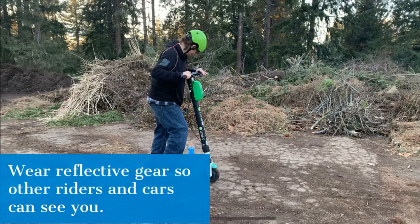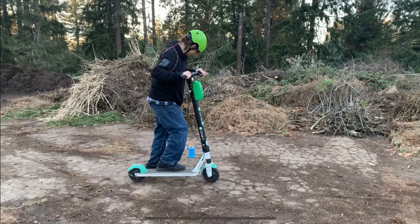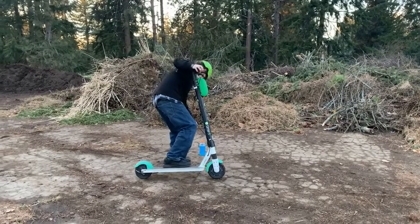2. Wear reflective gear so other riders and cars can see you. 3. The safest option may just be to not ride at all during that time. Make sure to always be aware of your surroundings and ride safely.